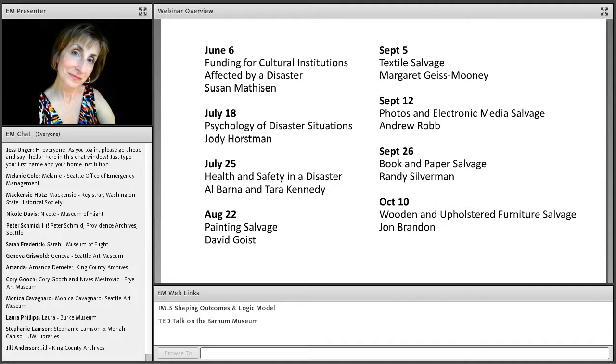You will also note a box at the bottom of your screen titled Web Links. Click on one of the links to highlight it in blue, and then click the Browse To button at the bottom of your screen to open the link in your preferred browser. With that, I'm very pleased to introduce you all to our presenter, Susan Matheson.